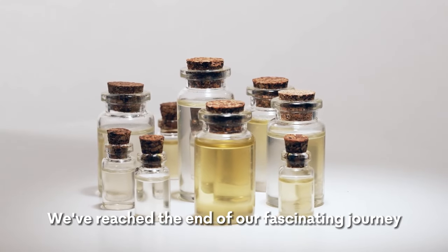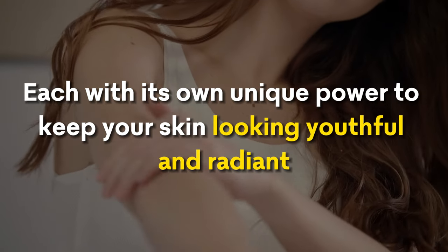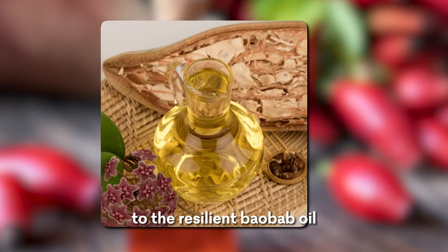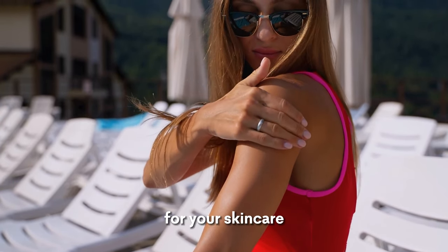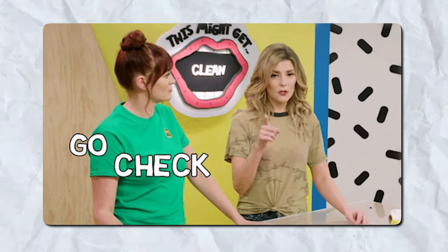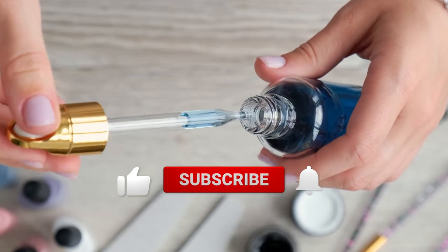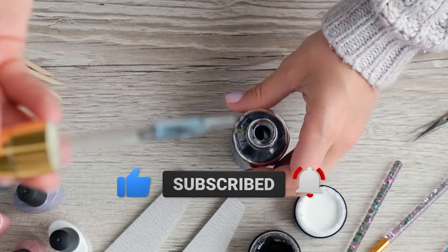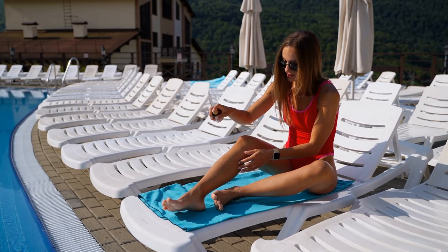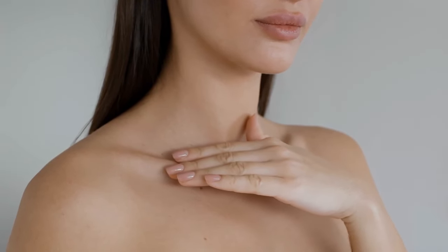And there you have it. We've reached the end of our fascinating journey through these incredible oils, each with its own unique power to keep your skin looking youthful and radiant. From the rejuvenating rosehip seed oil to the resilient baobab oil, we've covered a wide spectrum of natural wonders for your skincare. If you've enjoyed this exploration, don't forget to check out more of our videos. Give it a thumbs up and hit that subscribe button — staying updated with our channel means you won't miss any of our future guides to living a healthier, happier life. Thank you for joining us. Keep glowing, stay healthy, and we'll see you in the next video.